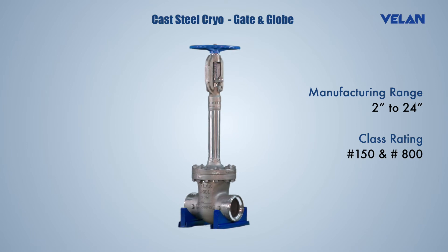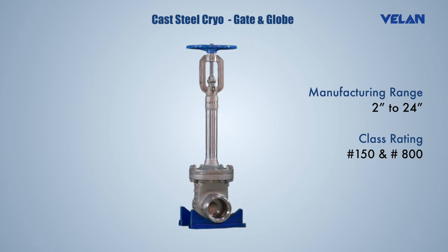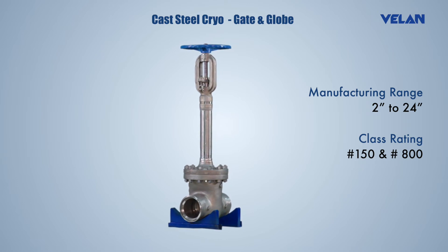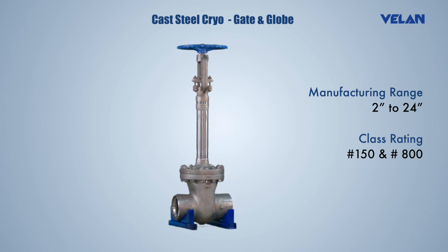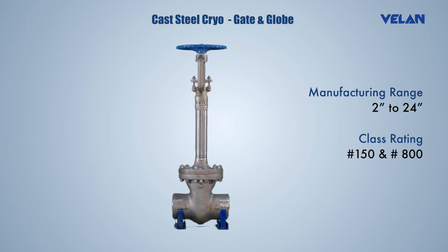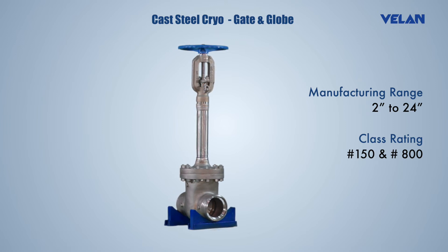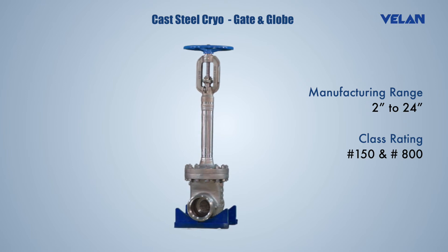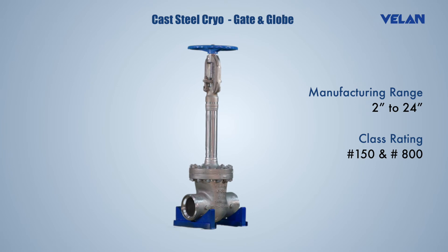Valan has a range of cryogenic valves offering greater impact strength, minimal heat loss, and protection against corrosion to withstand temperatures as low as minus 196 degrees Celsius, qualified to international standards. Extended bonnets with sufficient gas column length keep the stem packing away from cold fluid. Valve stems offer high toughness at extreme low temperatures, excellent low friction and galling-free movement.